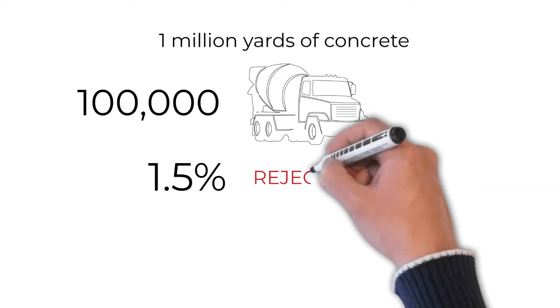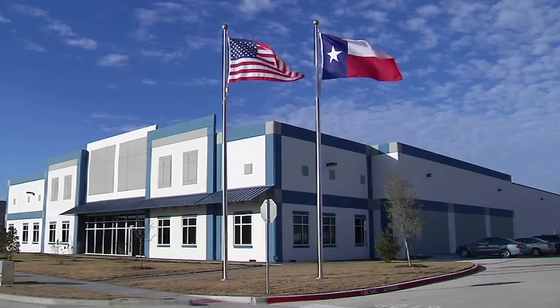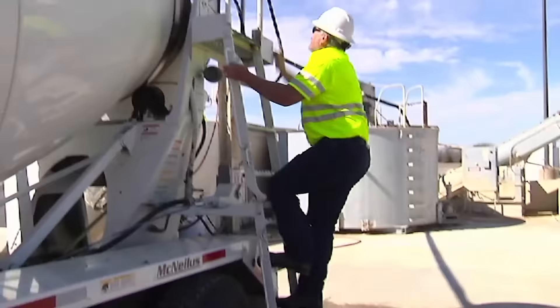A company doing a million yards delivers around a hundred thousand trucks each year. Assuming the number of trucks rejected for low air is around one and a half percent, the cost of low air content is more than one million dollars each year.